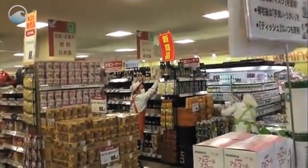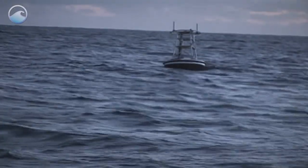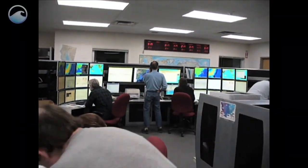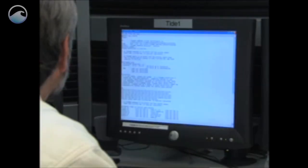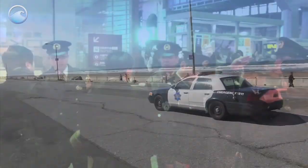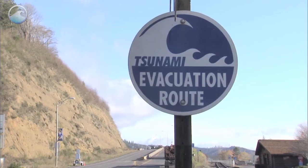On March 11th, only 25 minutes after the earthquake struck, the first buoy station measured the tsunami and relayed information to Hawaii. Scientists used this data to run models and issue forecasts and warnings to nations throughout the Pacific. From there, local emergency managers decided what actions were appropriate to take for public safety.